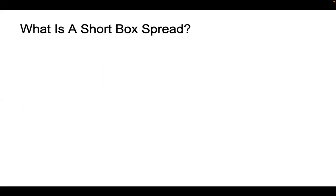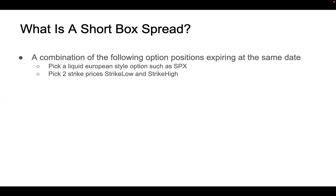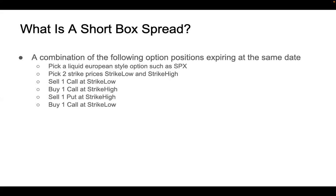Now let's look at what a box spread is. More specifically, because we want to borrow money, we want to short a box spread — meaning we sell it and get some cash back. A short box spread is a combination of four options, all expiring on the same date based on the same equity, which we always use SPX, a European style option. You pick two strike prices — a lower price and a higher price. Then you sell a call at the lower strike, buy a call at the higher strike, and reverse that: sell a put at the higher strike and buy a put at the lower strike.